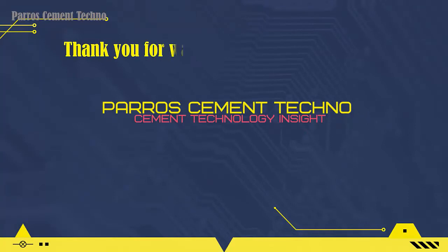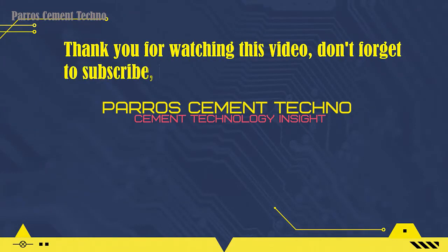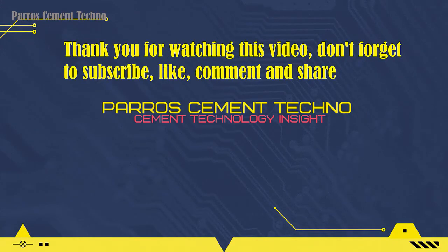Thank you for watching this video. Don't forget to subscribe, like, comment, and share this video with your friends who need it.